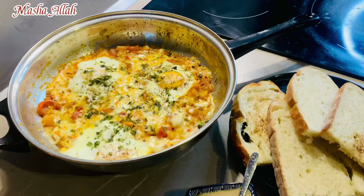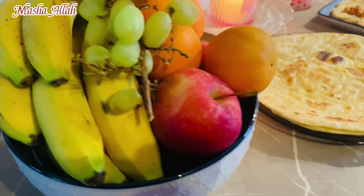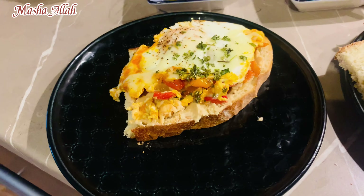Greek and Turkey share their borders, that's why they share their recipes and cuisines. There are a lot of similarities, but they do make a little twist.